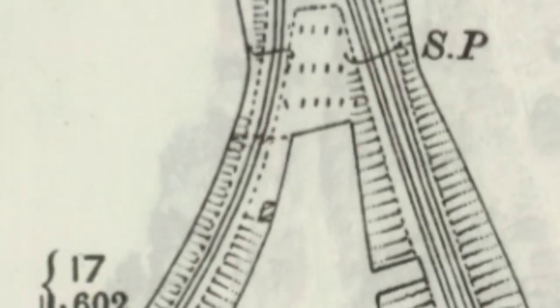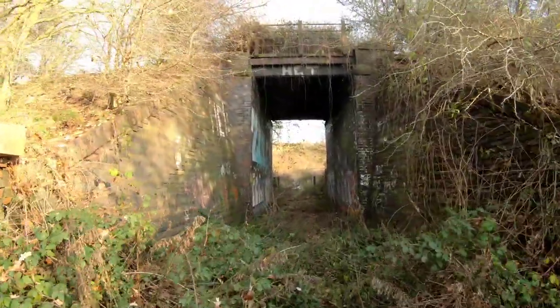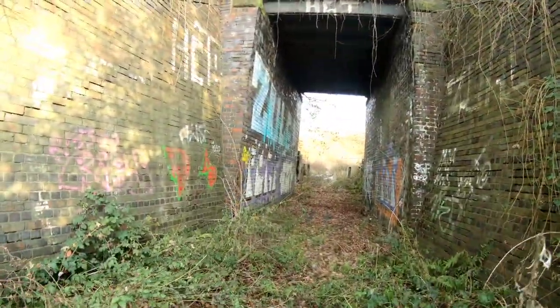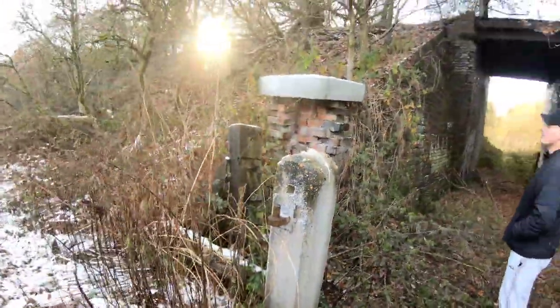If we zoom in we can see a building — most likely a platelayers' hut. So that could have been a fireplace that we found there, with the rails. Just by that bridge — glad we came down now. The old gate posts are still there as well.